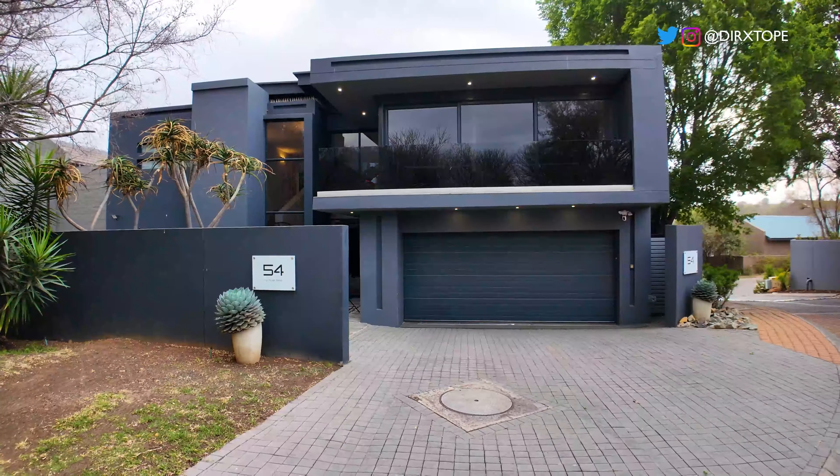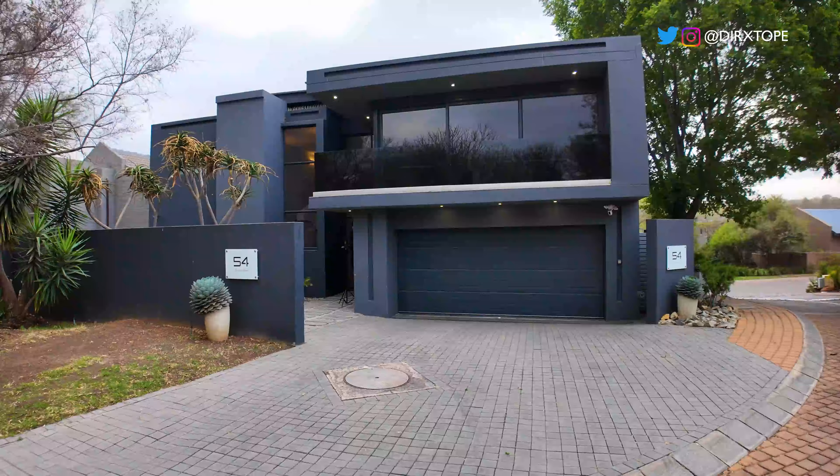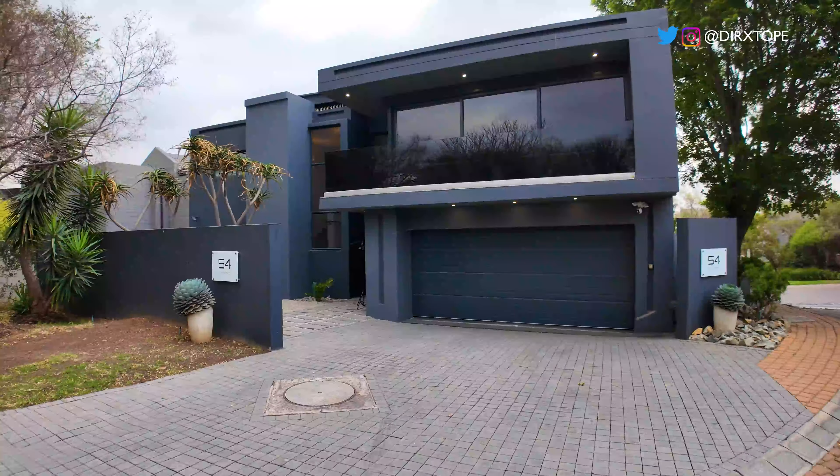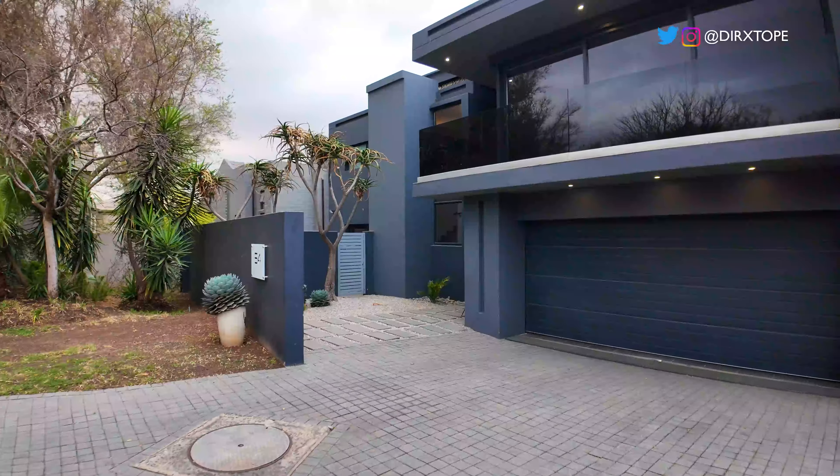I love the exterior view of this property from the outside. Luckily the wind is also playing its part by blowing the trees. Beautiful choice of color.